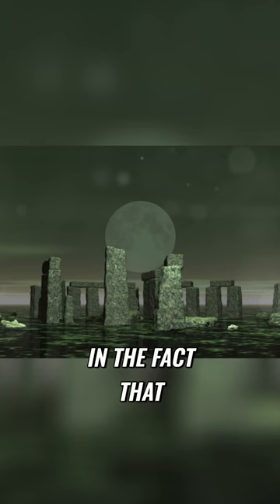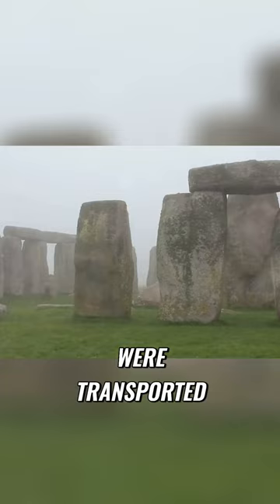The mystery lies in the fact that the stones, some weighing up to 25 tons, were transported over 200 miles.